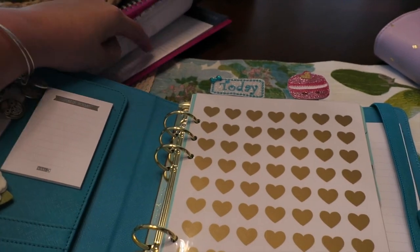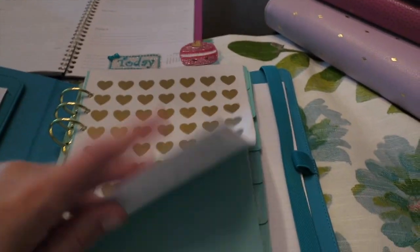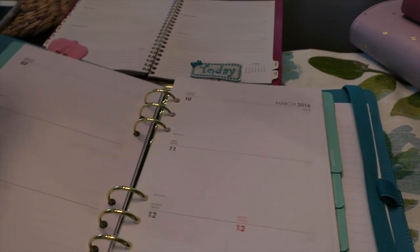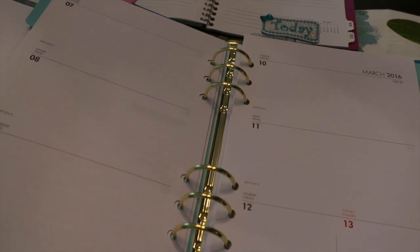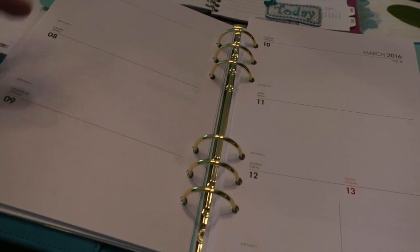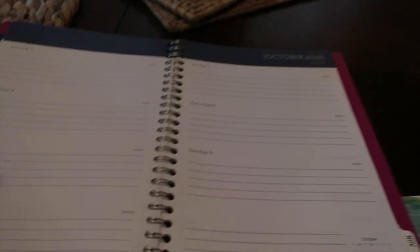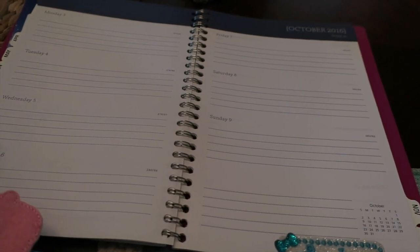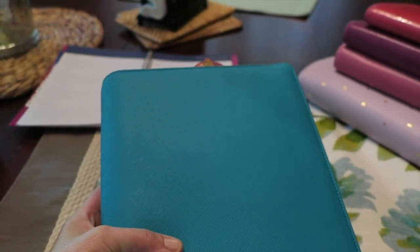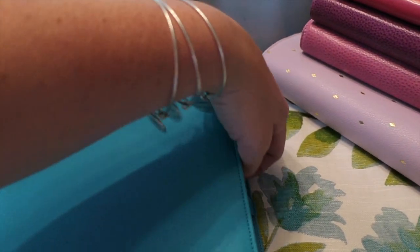I'm excited about using this binder style again. Coming from the little Mead planner where it has the month and then the days individually, this Kiki K has the months in the front section then goes to a weekly view. It's got Monday, Tuesday, Wednesday on one side and Thursday, Friday on the other, then Saturday and Sunday — I'm just so used to that setup. The other comparison planner had Thursday in a different spot and my brain always thinks Thursday and Friday need to be together. So I'm getting ready to move into this Kiki K binder; I've got my little clips in there and it's all ready to go.